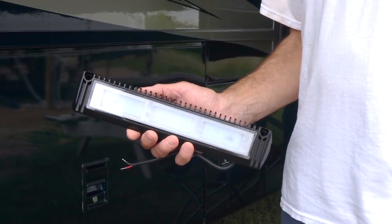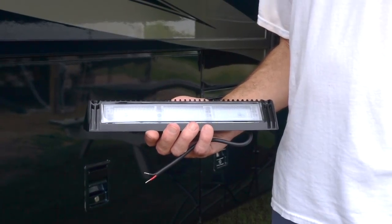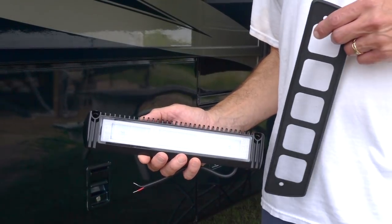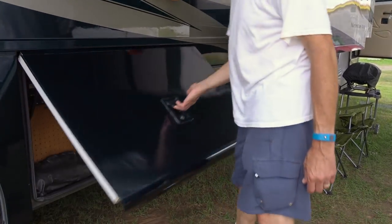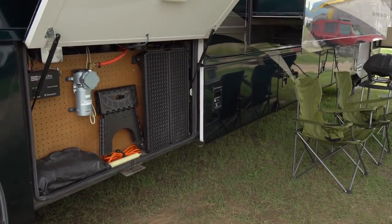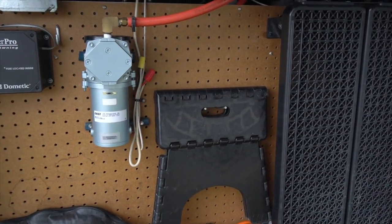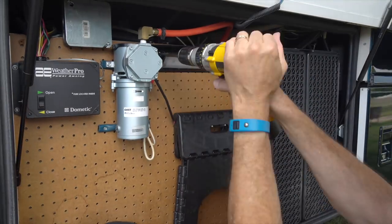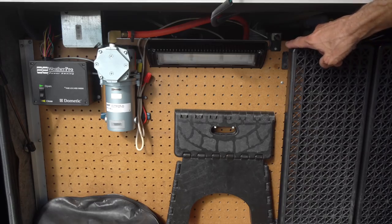Just like all our other LEDs, we got it from M4. If you want to mount it outside, it's fully weatherproof and includes a rubber base gasket. It's also available in white. We're going to mount ours in our pegboard compartment. There's plenty of 12-volt power available here, so it'll be easy to connect. Two screws hold it in place, and we simply added a toggle switch to turn it on and off.